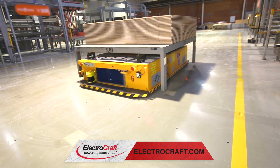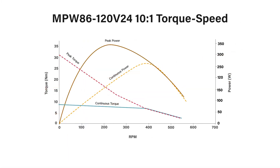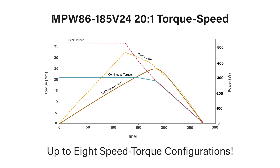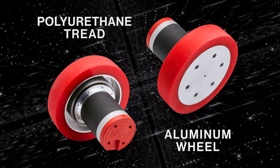Our motors have an efficient, compact design with high torque density. The MPW series integrates our high-performance brushless DC motor with a single or two-stage planetary gearbox mounted inside the hub of an aluminum wheel with polyurethane tread.